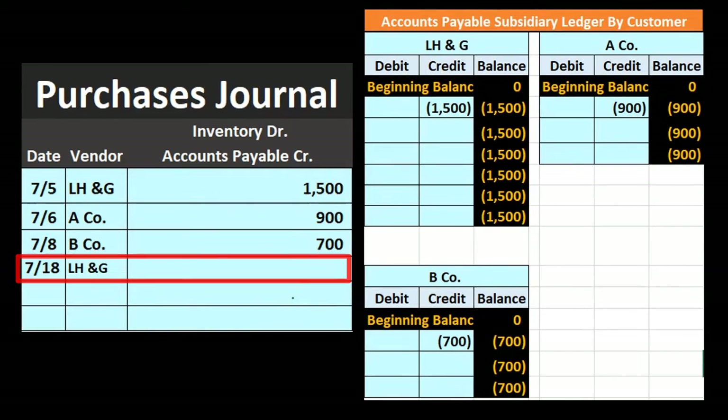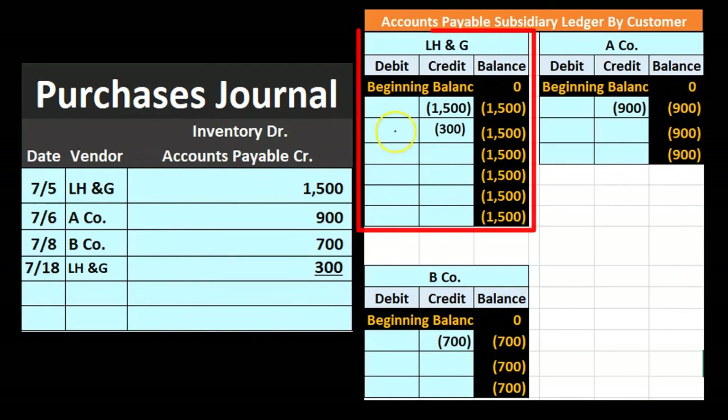One more: LH&G again, we purchased another $300 — debit to inventory, credit to accounts payable, represented by that one line item of $300. This is posted to the subsidiary ledger, not the general ledger. The balance changes from $1,500 up by $300 to $1,800 that we owe to LH&G.